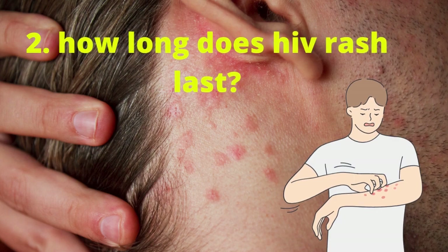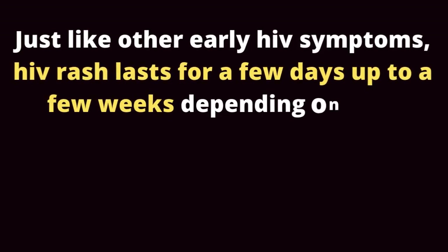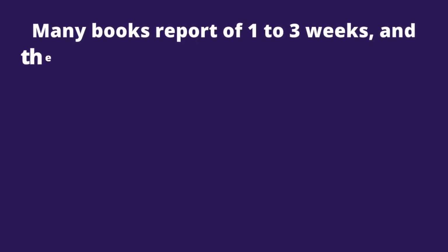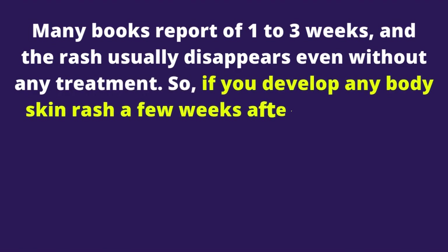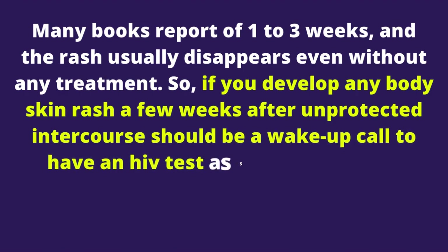How long does HIV rash last? Just like other early HIV symptoms, HIV rash lasts for a few days up to a few weeks depending on how strong your body is, as far as body immunity is concerned. Many books report 1-3 weeks, and the rash usually disappears even without any treatment. So if you develop a skin rash a few weeks after unprotected intercourse, it should be a wake-up call to have an HIV test as soon as possible.